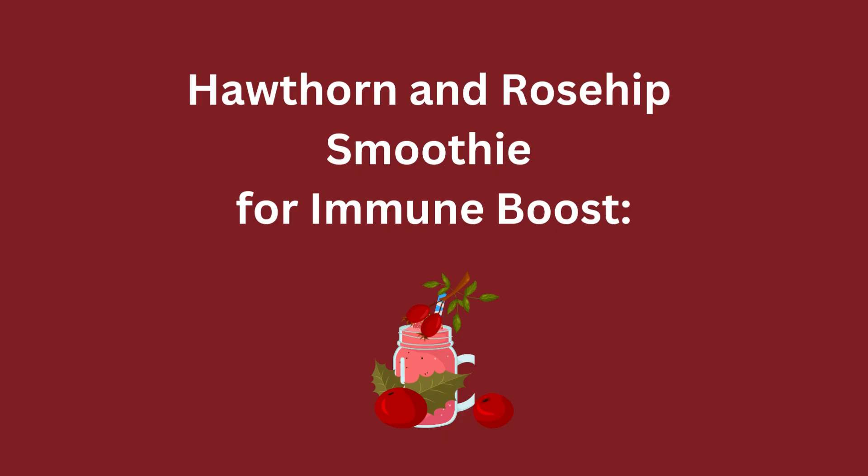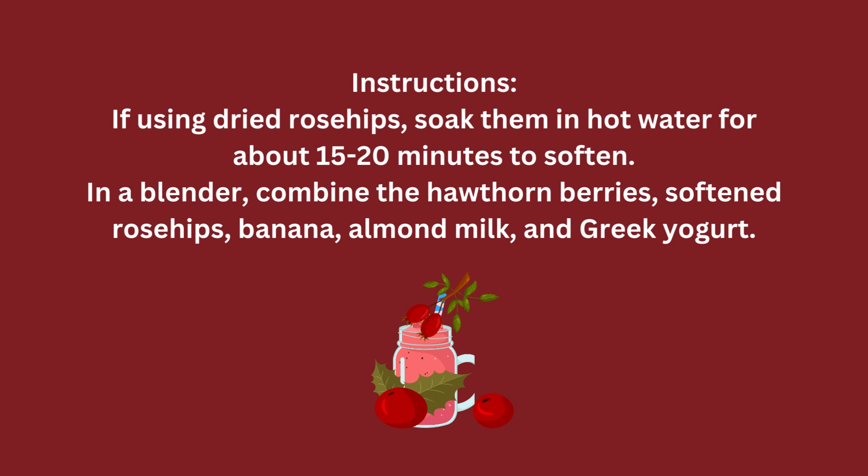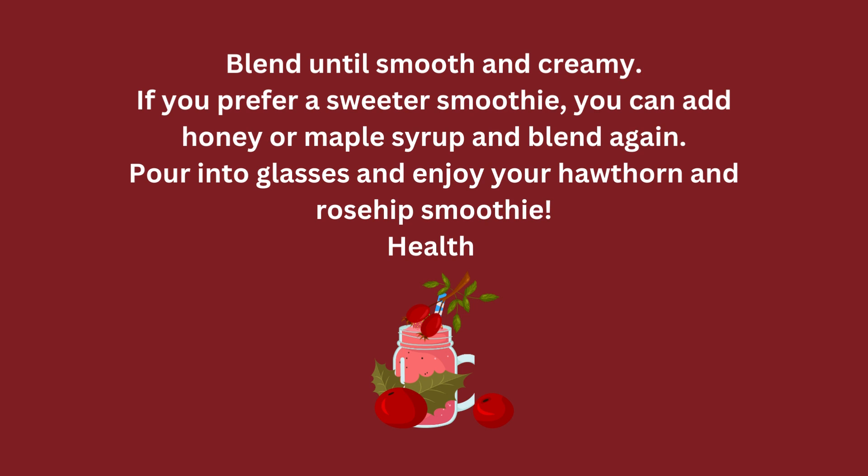Hawthorn and rosehip smoothie for immune boost. Ingredients: 1/2 cup hawthorn berries (fresh or frozen), 1/4 cup dried rosehips, 1 banana, 1 cup unsweetened almond milk or any milk of your choice, 1/2 cup plain Greek yogurt, honey or maple syrup (optional) for sweetness. Instructions: If using dried rosehips, soak them in hot water for about 15 to 20 minutes to soften. In a blender, combine the hawthorn berries, softened rosehips, banana, almond milk, and Greek yogurt. Blend until smooth and creamy. If you prefer a sweeter smoothie, add honey or maple syrup and blend again. Pour into glasses and enjoy.